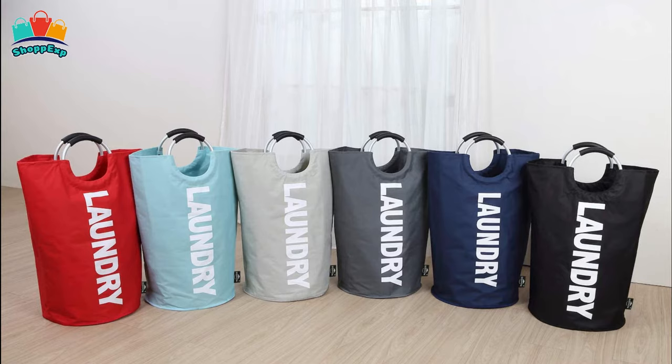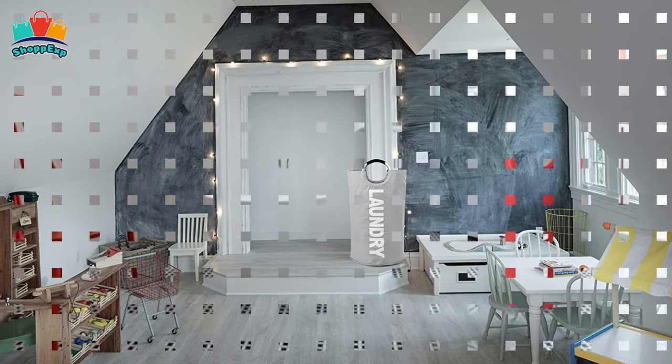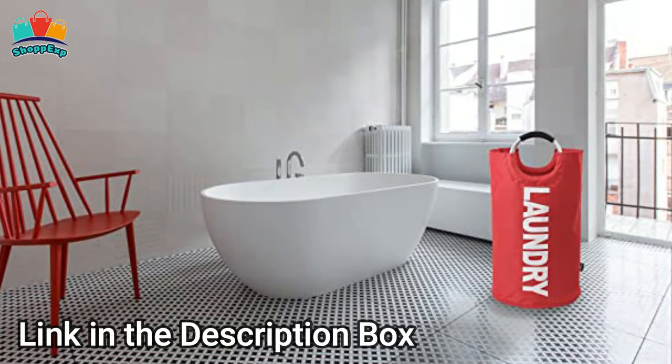One coin pocket inside the bag keeps all small items in position, like keys, coins, and cards. The bag folds down to 2 inches in height. The back side is blank in case you don't want to display the word 'laundry,' which is printed on the front side. This laundry hamper is available in a variety of colors and sizes that are easy to mix and match.